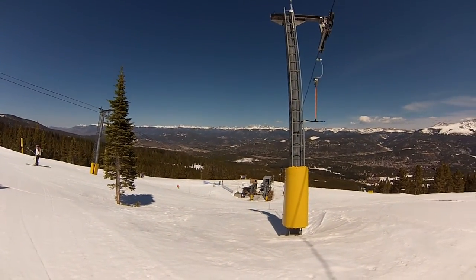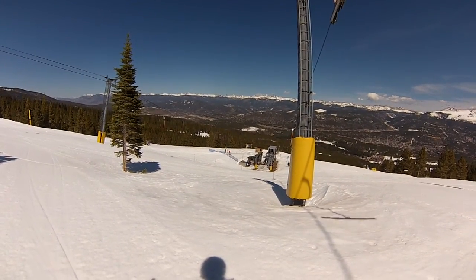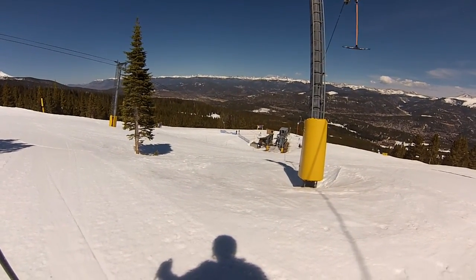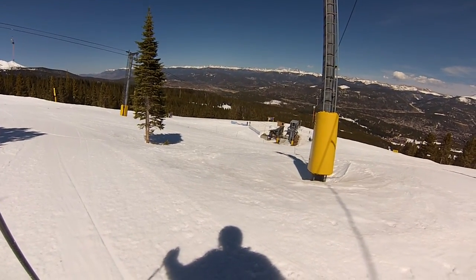Hello and welcome to the Breckenridge Resort Video Tour. I am your guide, Ted Amenta, available for private instruction upon request. For more information about that, please click through the link in the description below.